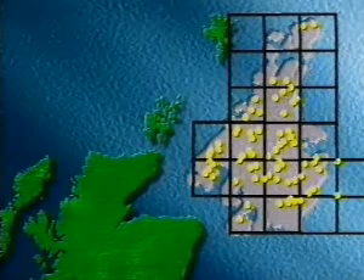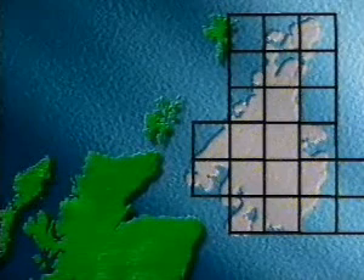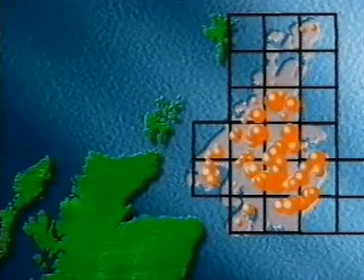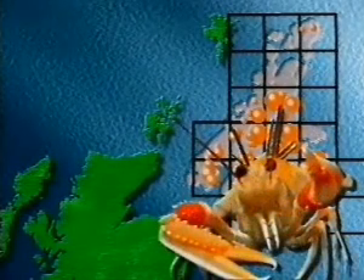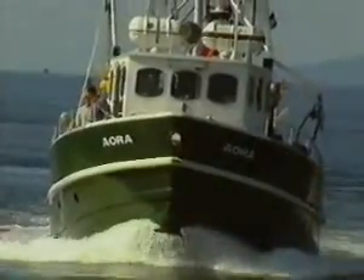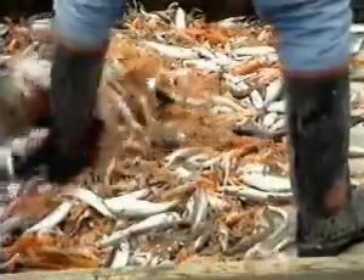From their survey data, the Marine Laboratory's researchers drew up diagrams showing the wide distribution and varying densities of the Nephrops population. On the basis of these findings, calculations could be made to estimate how many animals there were in each of the regions and the overall numbers. By using trawl samples to check the size of the animals, the biomass of Nephrops can be computed.